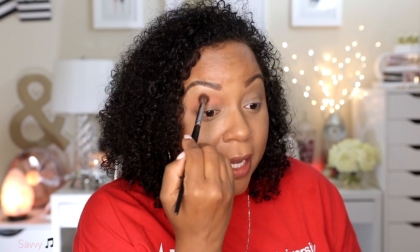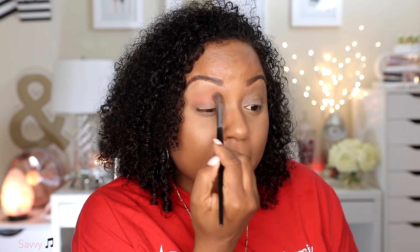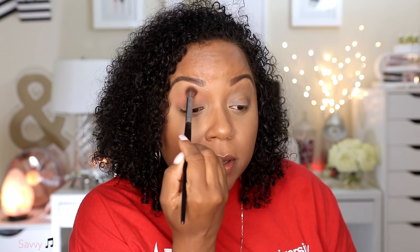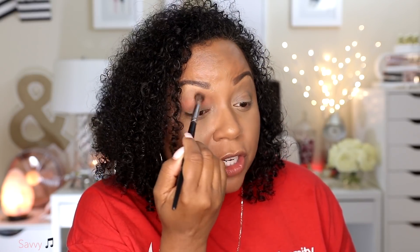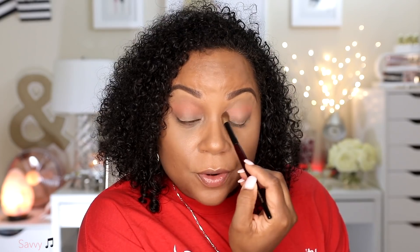I do like my Morphe brush for blending out the edges of eyeshadow — it helps me blur my eyeshadow. This is the Morphe E23. The other brush I'm using is from the Sonia G Pro Eye Set. I do have a video on my channel demoing that brush set. That's more of a crease color, so I'm going to have to go in with something else.